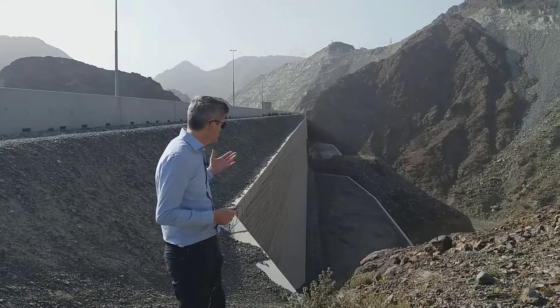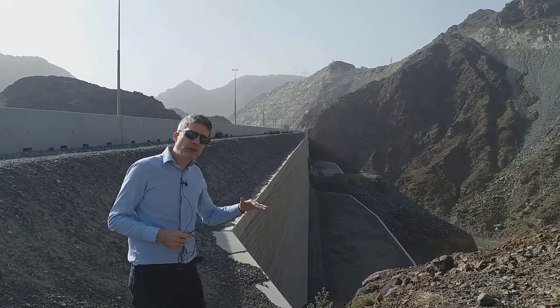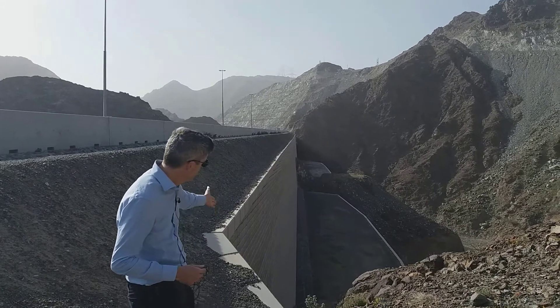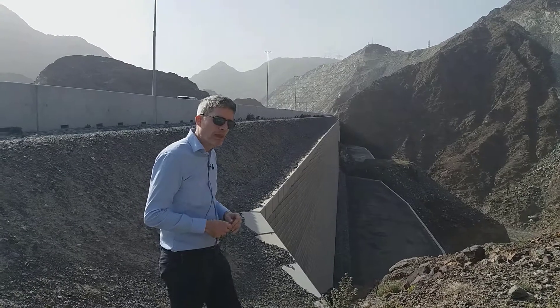As I said, constructed in around 2009, these are the highest walls that Tensile have ever constructed. In three tiers of 20 meters, this is a total height of about 60 meters, and you can see the blockwork facing on the front of the first tier there.